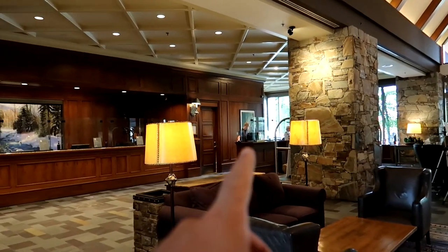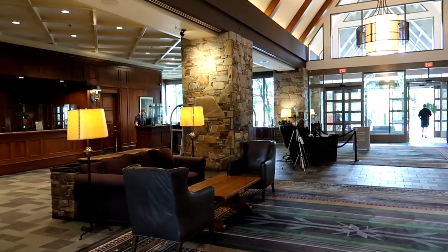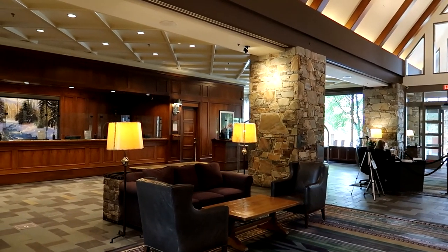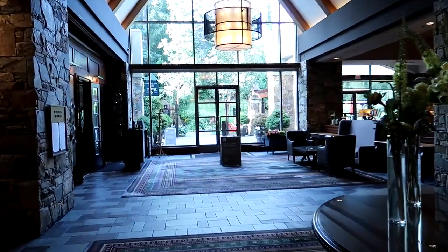The concierge desk is over here. I just want to shout out to one person and that is Joanne at the concierge. She is a very, very helpful person. She helped us out a lot with planning some of our activities and giving us some information around the area. So thank you so much, Joanne, and a big shout out to you for helping us out and making us feel at home here at the Fairmont.